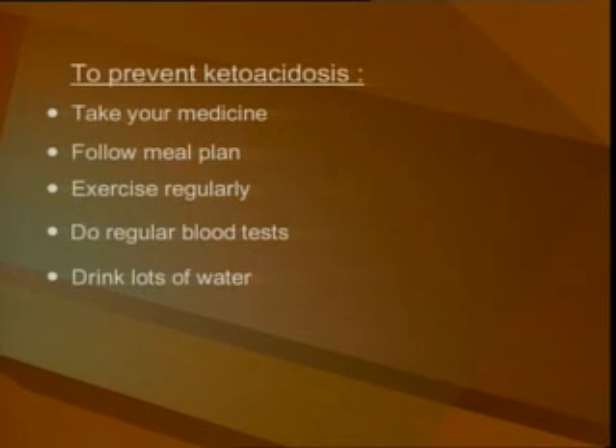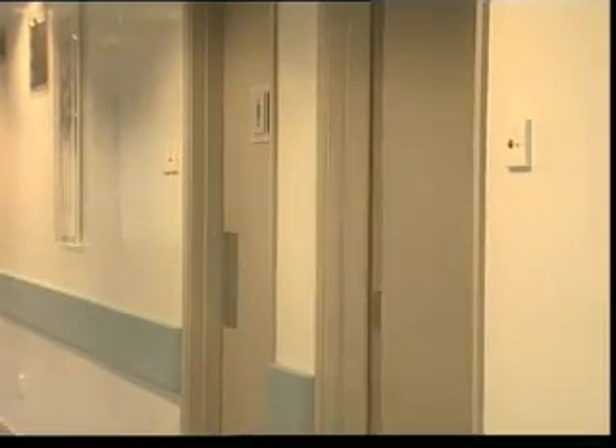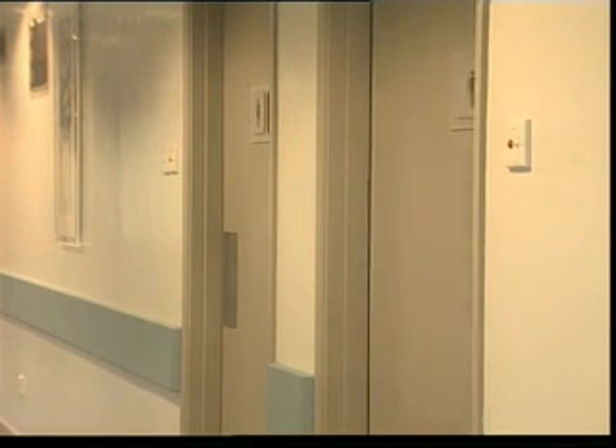To prevent ketoacidosis, take your medicine as prescribed. Follow your meal plan carefully. Exercise. Do regular blood tests. Drink lots of water. Remember, when you are sick, having an infection, or under stress, you may need to increase your insulin — check with your doctor.